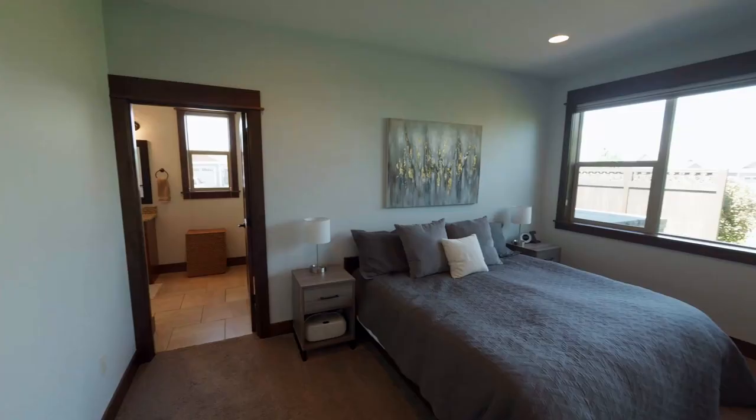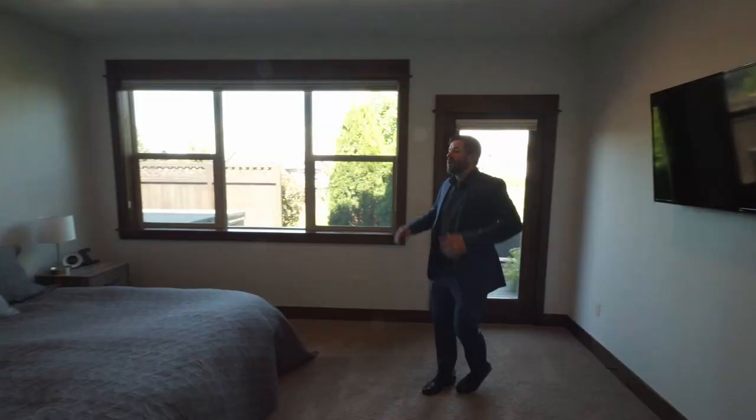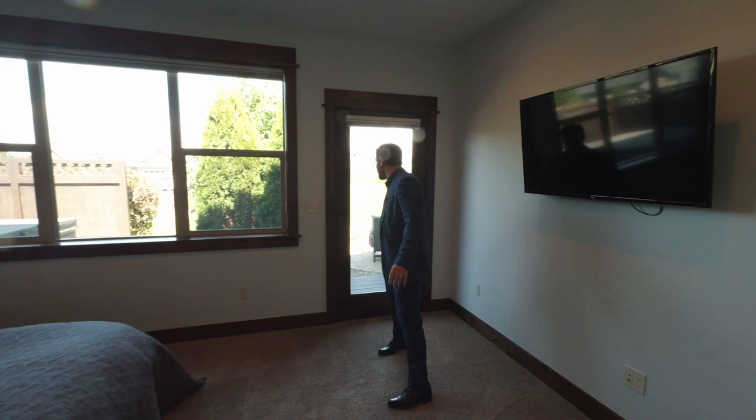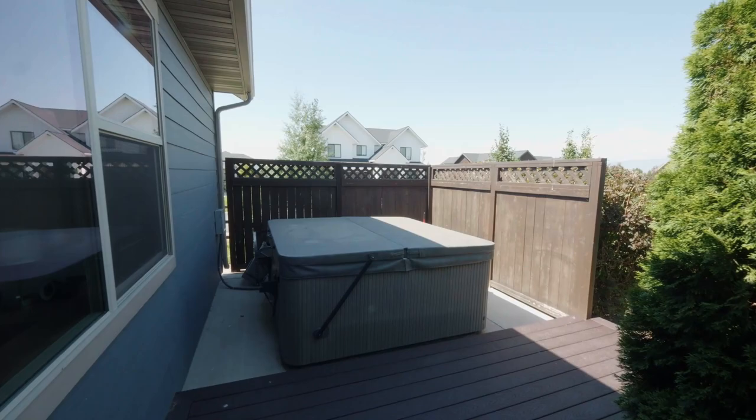Off of the garage we have this massive and beautiful master bedroom. On the master bedroom we've also got another exit out to the back area, with a perfect spot for your hot tub here, with a privacy fence.